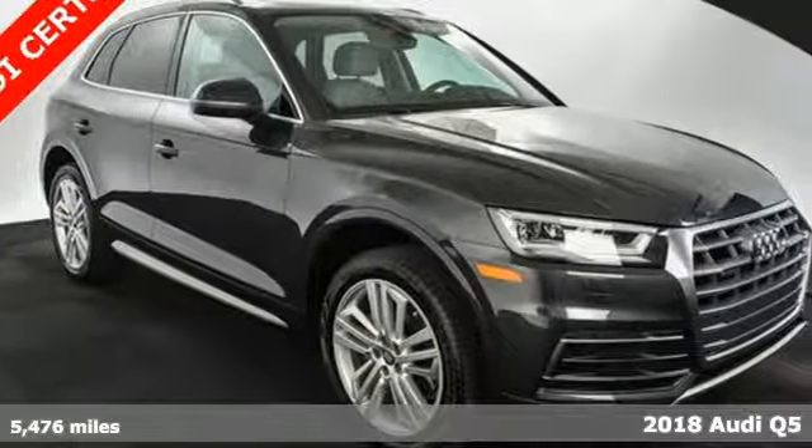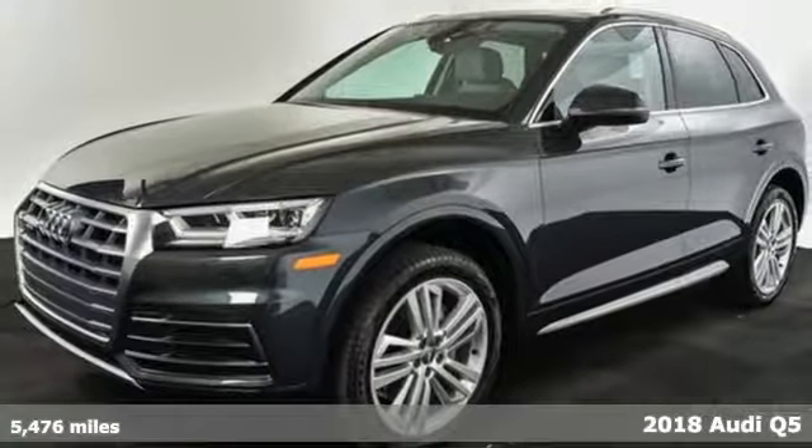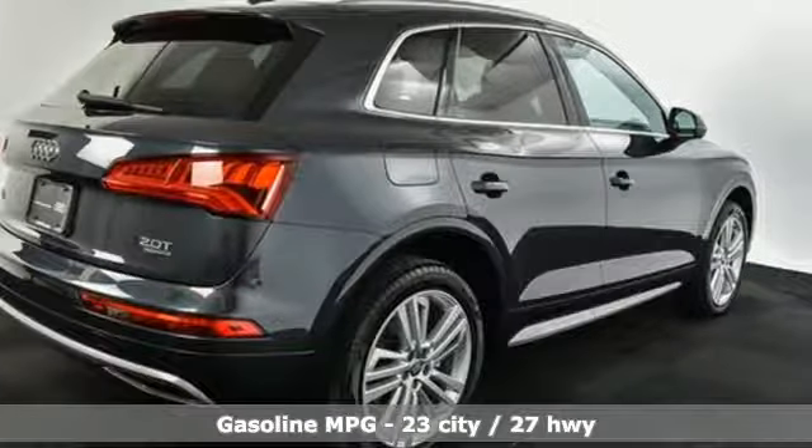It's a 2018 Audi Q5. It looks sharp, drives smoothly, and handles twists and turns with ease. You'll look forward to every drive with features like these.